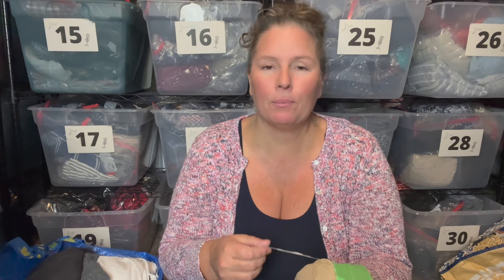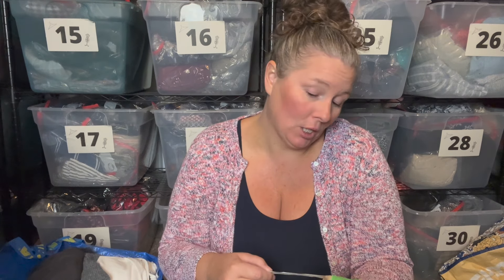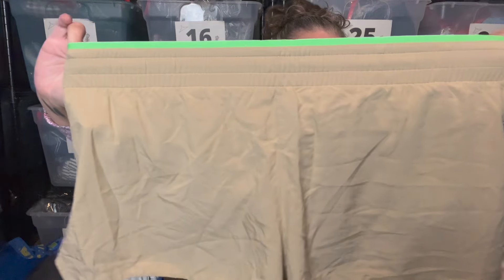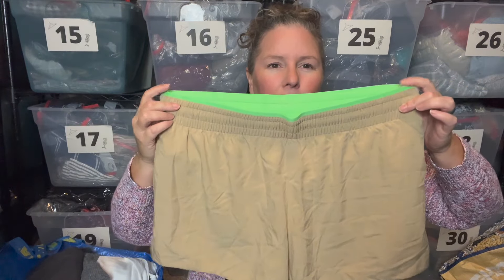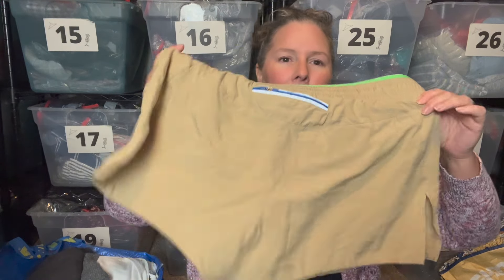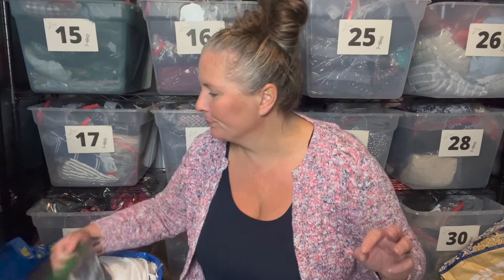This is Fabletics — the Breathe Run Short, which retails for $64.95, probably $19.99 if you're a member. They're a size XL, new with tags, with a little bikini brief in the bottom in khaki color with a lime green contrast back pocket. Just an easy listing, so I went ahead and grabbed it.